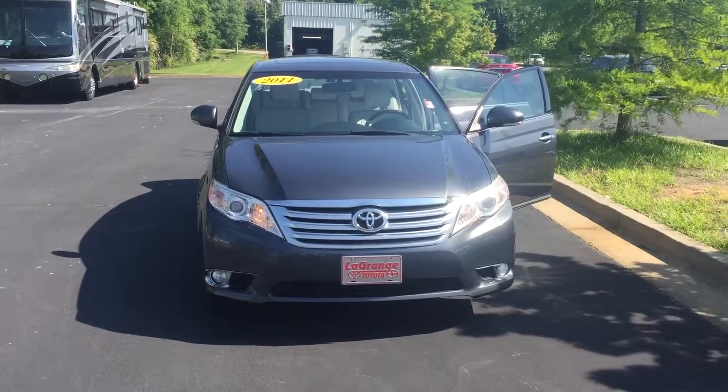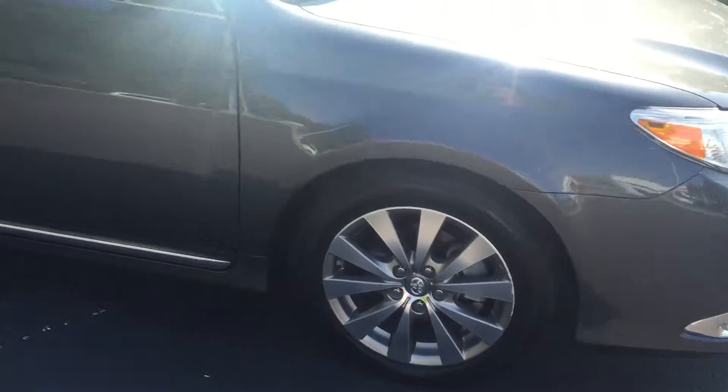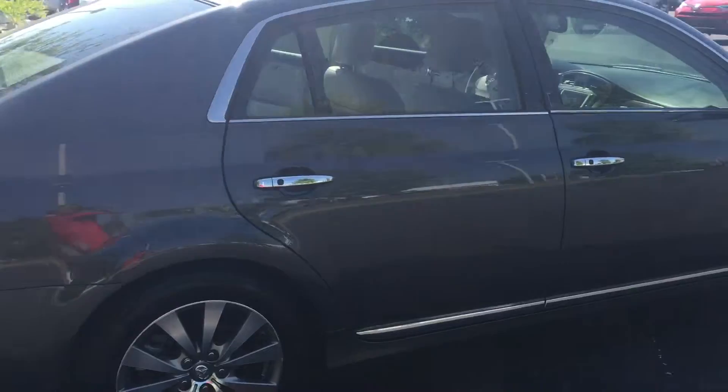This vehicle has daytime running lamps. We also have your fog lamps, your 17-inch alloy wheels and tires, turn signal indicators, and power heated side mirrors. Very nice vehicle.